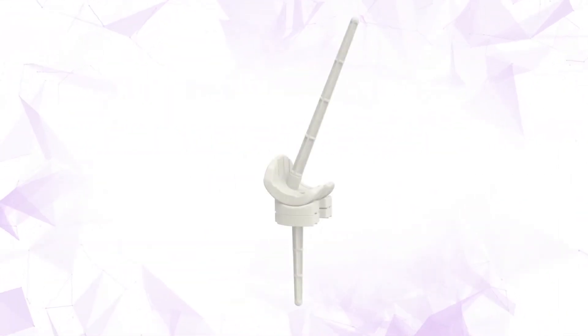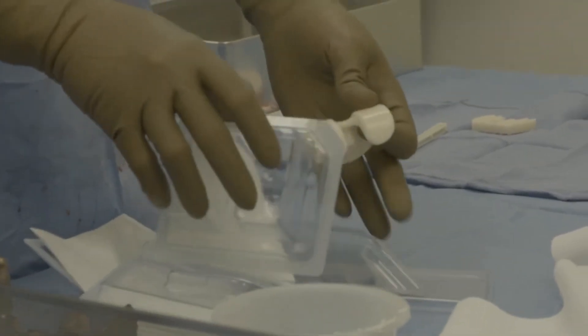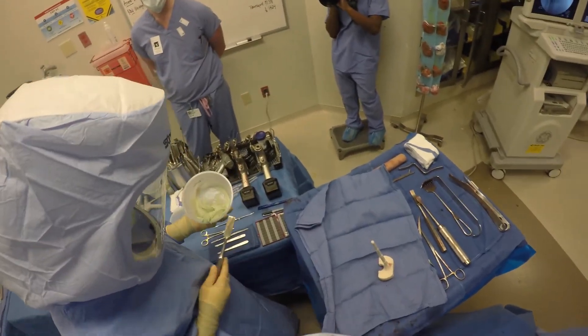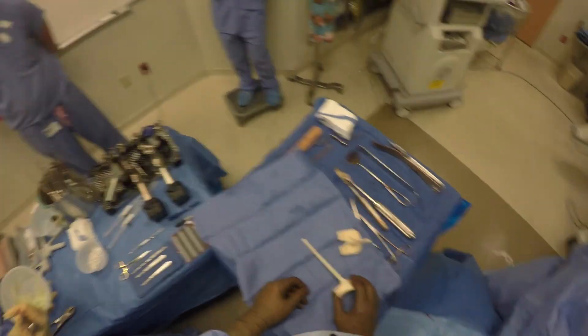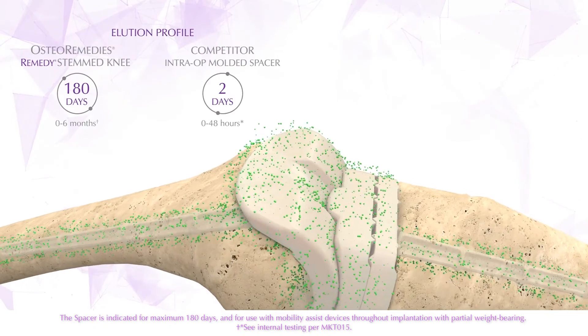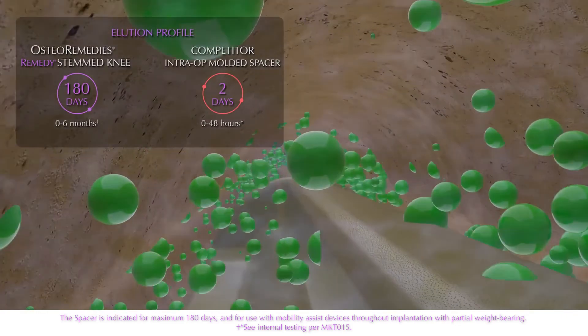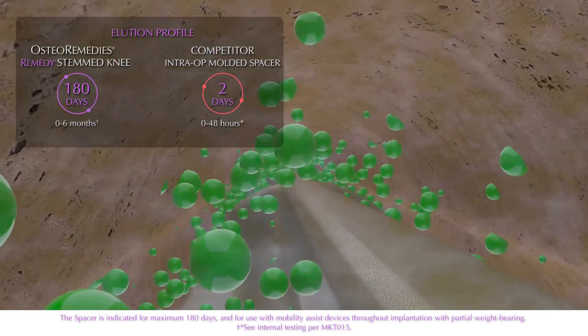Osteoremedy spacers are designed with both the surgeon and the patient in mind. They're pre-made, so I don't have to take time during the procedure fabricating a spacer from a mold. They come in various sizes with stems and augments available that can be easily unitized during surgery to address bony deficiencies or defects. They come with trials that make it easy to decide what size and augments are needed. Most importantly, Osteoremedy spacers offer local antibiotic elution over a long period of time — weeks to months — compared to days for static or metal-on-polyethylene spacers, helping aggressively treat infection.